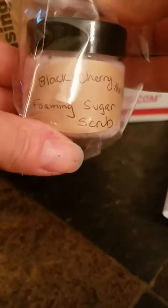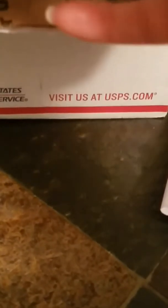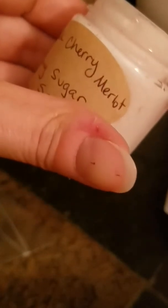And this looks like a freebie because I did not order any foaming sugar scrub. Black Cherry Merlot. So this is very cool. I've gotten a ton of lip balm from her, and lotion and body spray and I think shower gel. But I have not gotten any foaming sugar scrub.